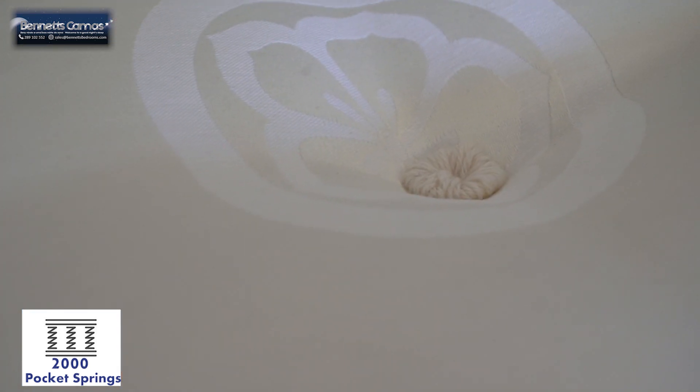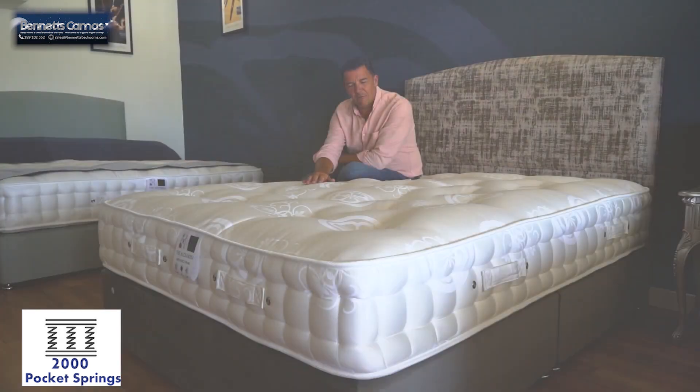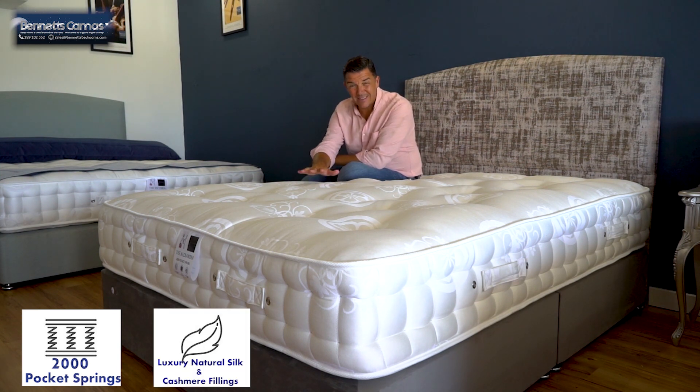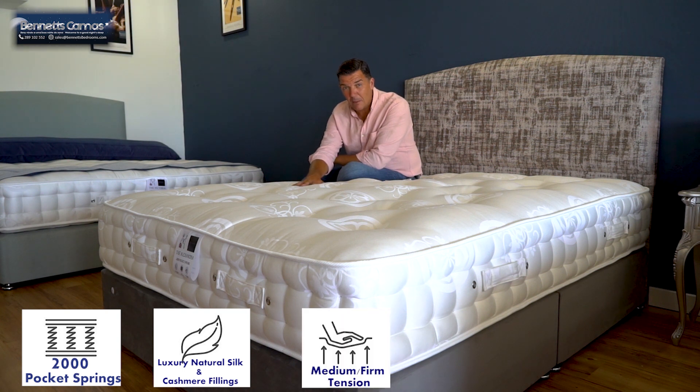The material on this is a Belgian damask, one of the hardest wearing materials that you can buy for a mattress. Inside we have high quality natural fillings — silk and cashmere — giving a very comfortable feel on a medium tension.